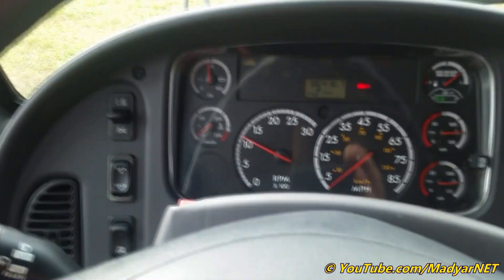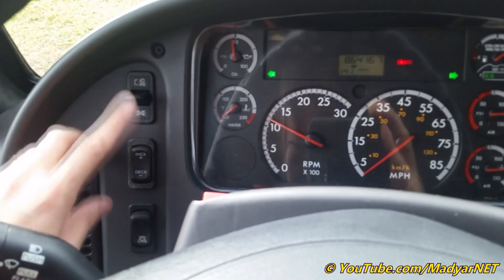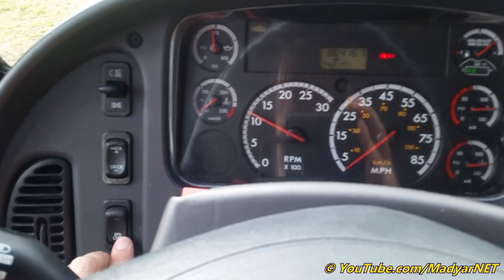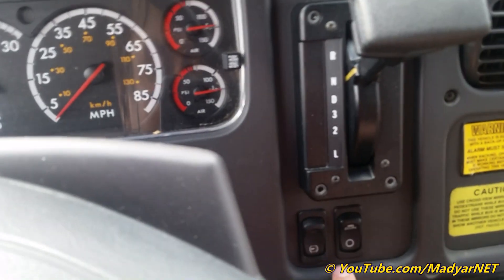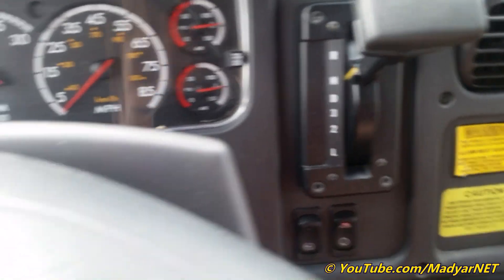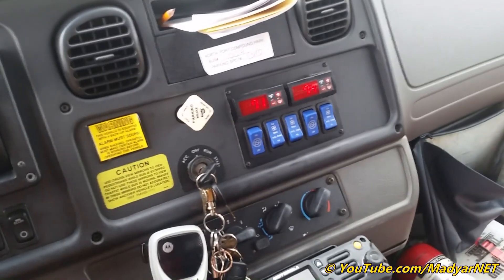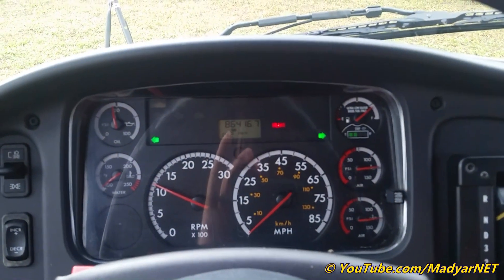Lights, dome light for dashboard, cruise control — it doesn't work — engine brake, economizer. Thanks for watching.